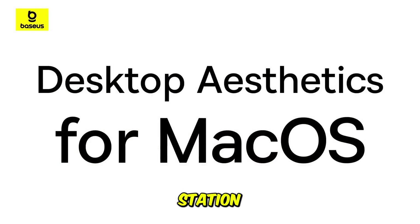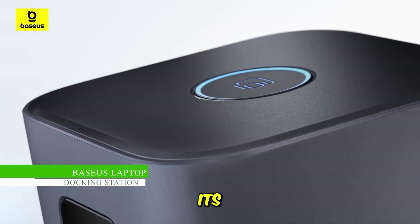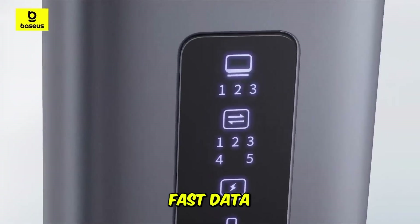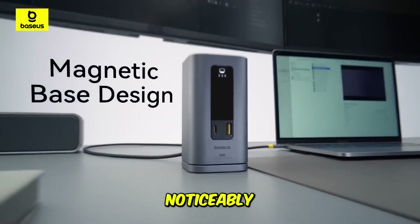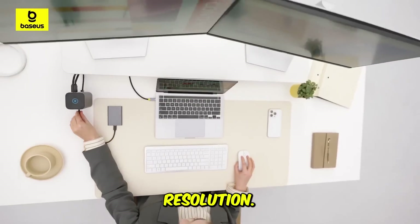The Baseus laptop docking station strikes an excellent balance between performance, port variety, and value. Its standout feature is its 10 Gbps USB-C fast data ports, which double the data transfer speed of many competing non-Thunderbolt docks, making external SSD transfers noticeably quicker. It supports a triple 4K display setup, rivaling high-end docks in display resolution.